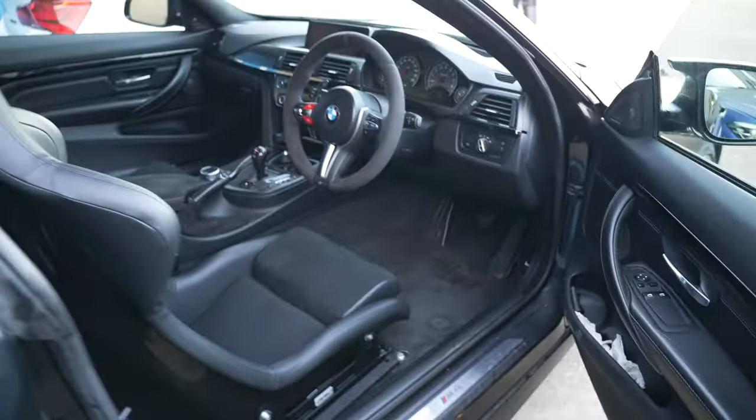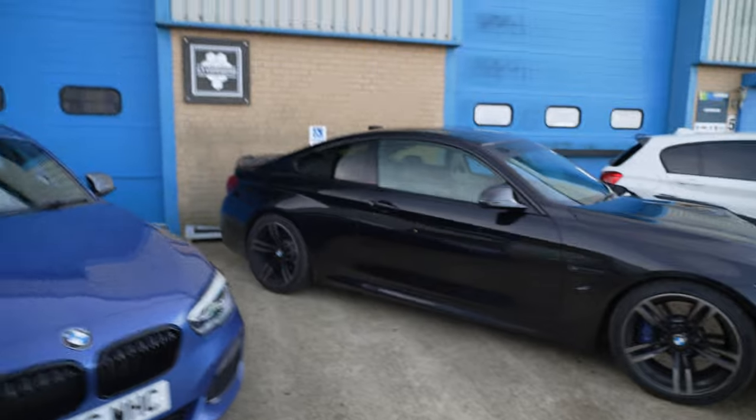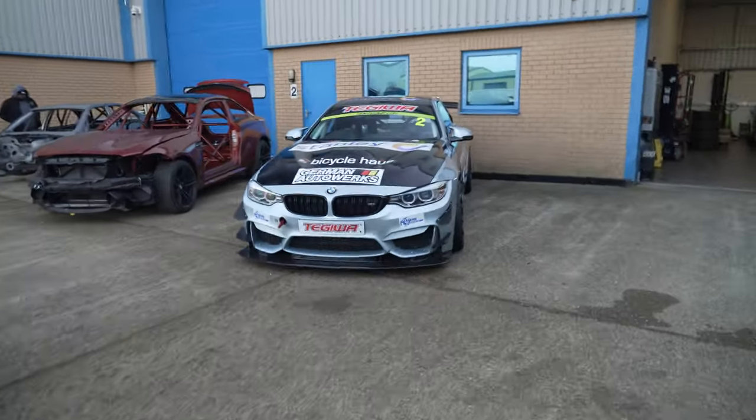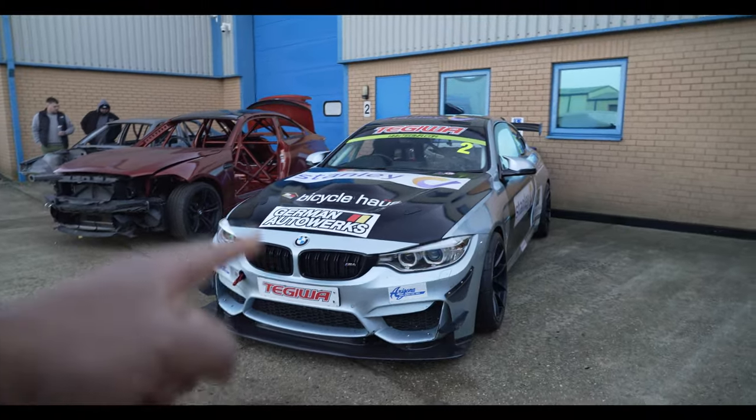Getting old, it's not easy getting in and out of these cars. So yeah, the M4 is parked up — obviously that is my M4 — but have a look at this one. This is the German Auto Works M4 GT4.